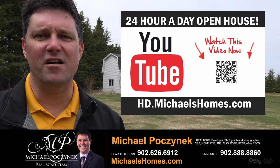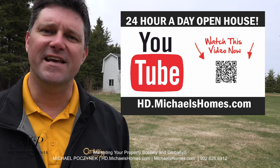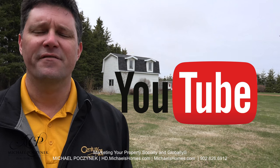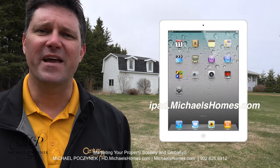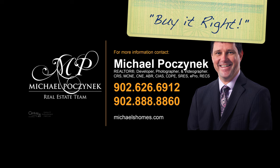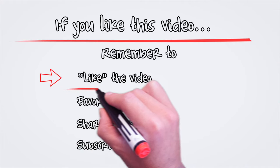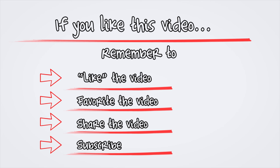Thank you very much for watching my 24-hour-a-day open house at 38 Stead Road, Rustico, Prince Edward Island, Canada. For more videos like this and PEI real estate tips, tricks, traps, and new listings before they hit MLS, be sure to subscribe to my YouTube channel at hd.michaelshomes.com. For my weekly newsletter, join me at michaelshomes.com. And to enter my contest for a chance to win a free iPad, join me at ipad.michaelshomes.com. Thank you, have a great day, and remember to buy it right. I'll see you next time.